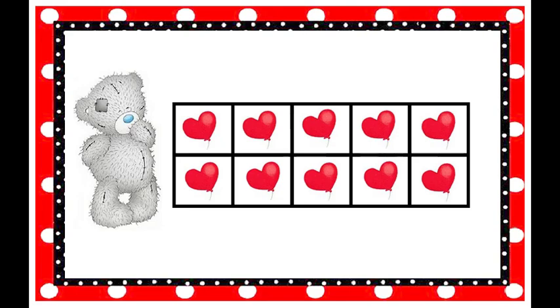How many balloons are on the tens frame? Ten! How do you spell the number ten? T-E-N spells ten.